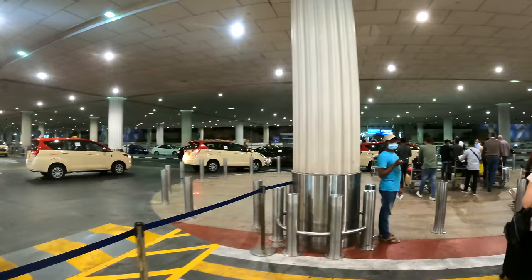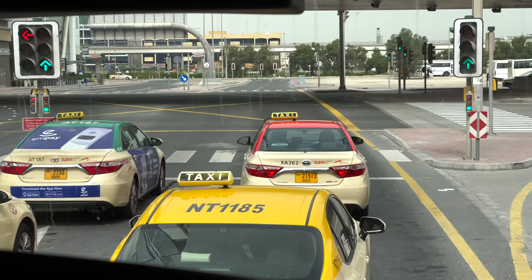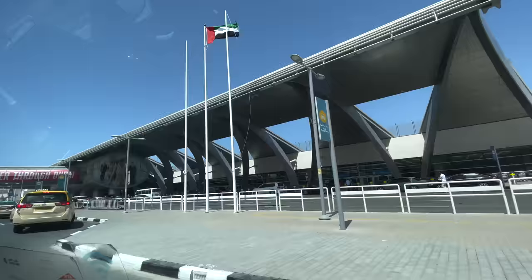Number one is the metro, which is your most inexpensive option and is actually connected to the airport. Number two is you can hop in a taxi or a Kareem — Kareem is basically like an Uber. You can also get an Uber, but Uber usually provides higher-end cars so you'll pay a bit more than Kareem.